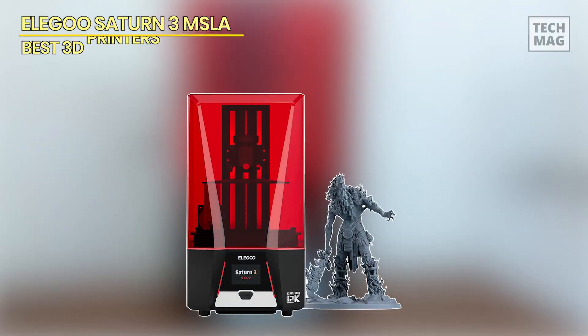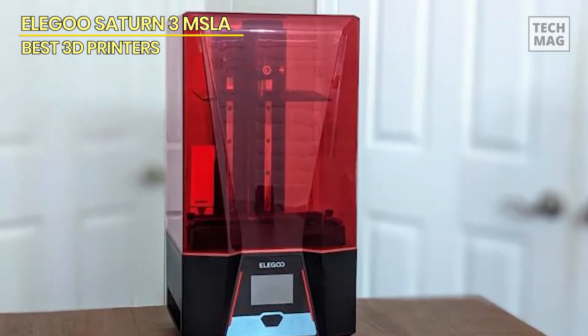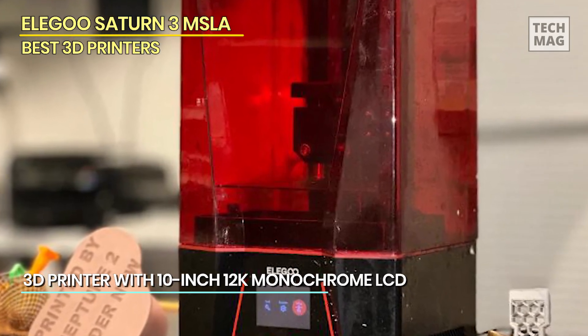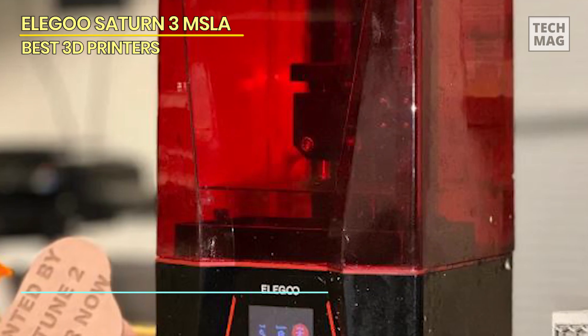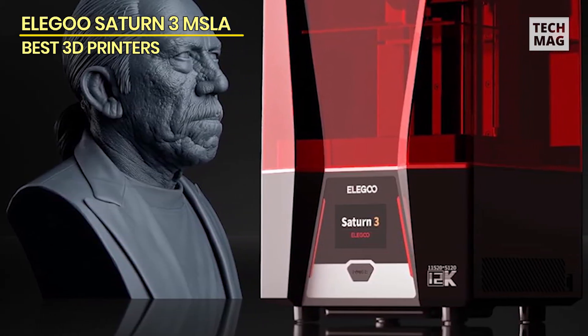Elegoo Saturn III MSLA. As the latest incarnation of the Elegoo Saturn, this model offers an expanded print volume, faster printing, and shorter exposure times than its predecessors. With a print volume of 218.88x122.88x260mm, that's enough capacity to print some substantial sculptures, and with a vertical print speed of 70mm per hour, printing is rapid.